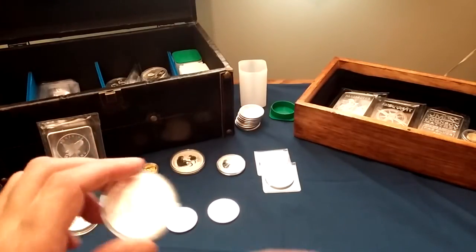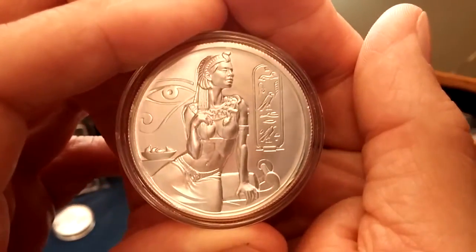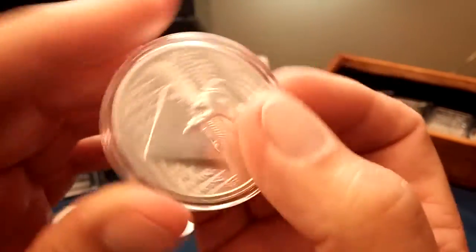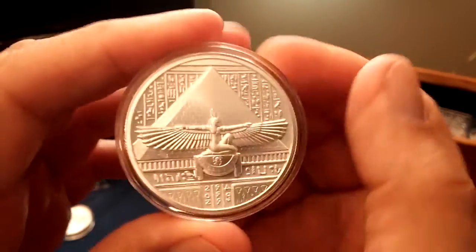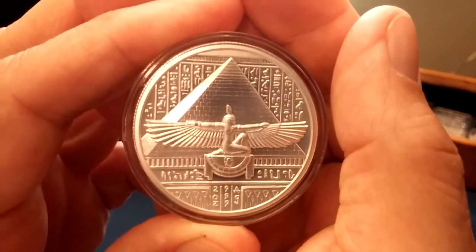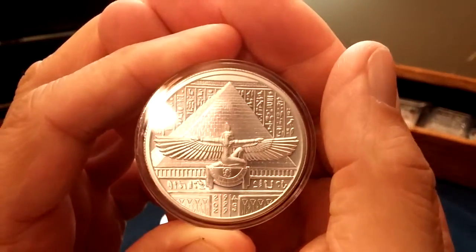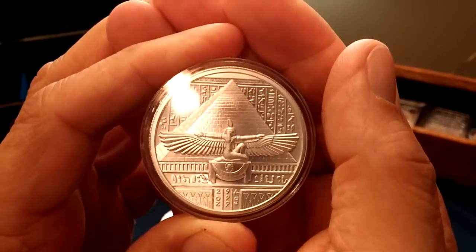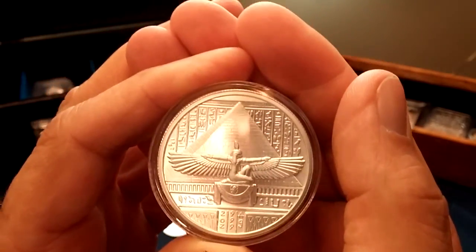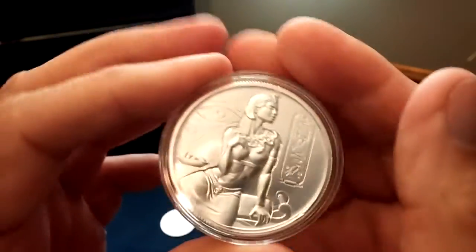I also picked up from Elementals the Cleopatra round, the two ounce high relief round. I think Egyptian culture is kind of cool — I watch a lot of History Channel. I like the design: the hieroglyphics in the background with the pyramid, and sorry to say I don't know what the female figure with the wings represents in their culture, but all around I like the design of it.